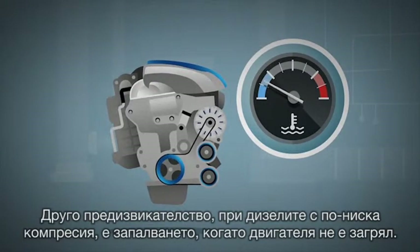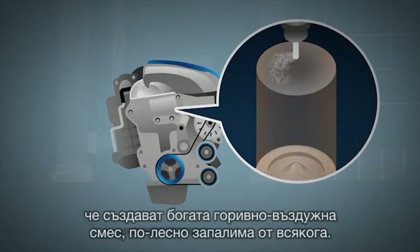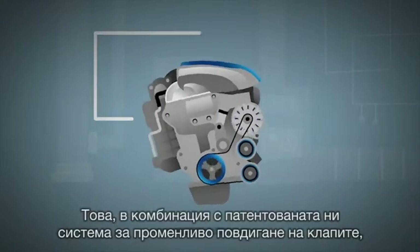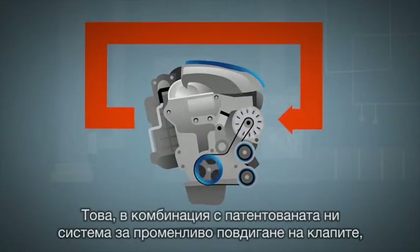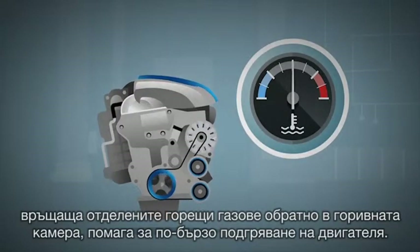Another challenge with low compression diesels is getting ignition going when the engine isn't warmed up. So we used ultra high pressure piezo fuel injectors that are so fast and powerful they create a rich air-fuel mixture that's easier to ignite. Then a patented variable valve lift system recycles hot exhaust gases back into the combustion chamber to quickly warm up the engine.